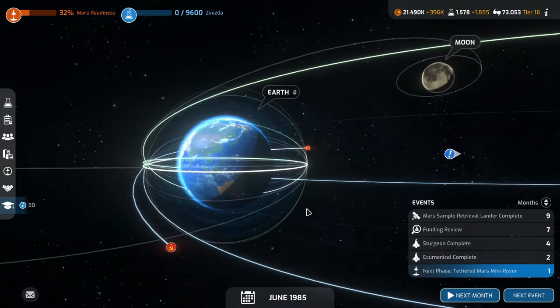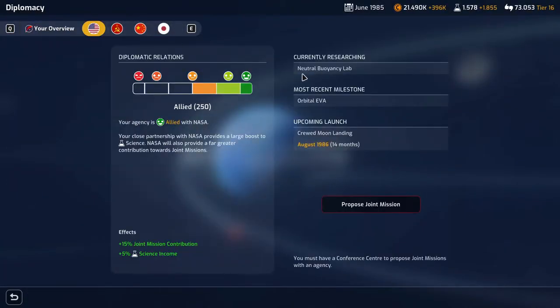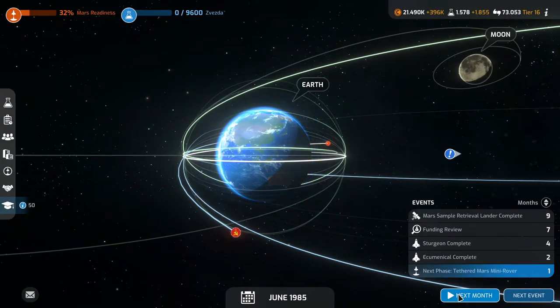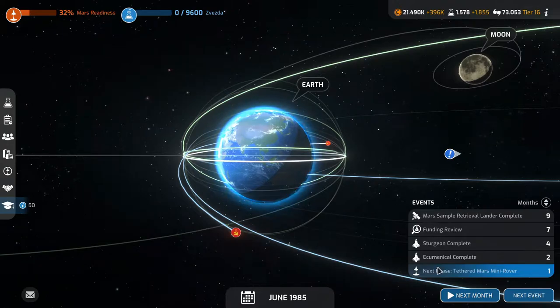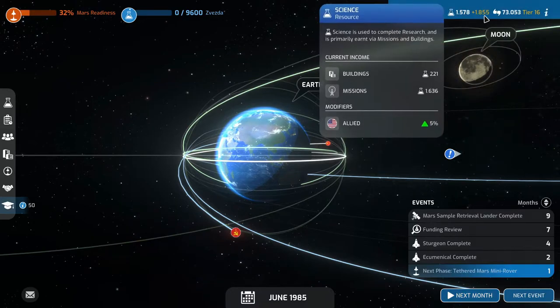Not even close. What are they researching? Neutral buoyancy lab, fire suppression, the grand tour, and modular space station one. I wouldn't mind doing the grand tour first, but I think it's more important that we get the Svezda done. So let's continue on to next month, which is the next phase of the tethered Mars minirover — the Dinky Bernard. We have a lot of science, that's nice.